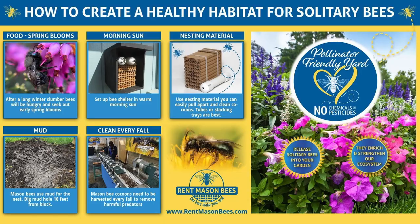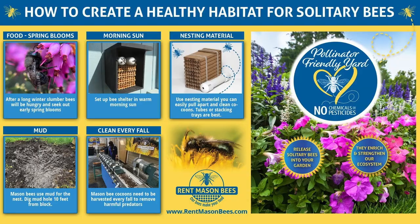Nesting material needs to be the kind you can clean every fall. They need a mud source — get clean mud and don't use slug bait or anything that's going to harm it. Put your mud source about 10 to 15 feet from where they emerge to give them easy access, since they use that mud to make their nesting chambers. Clean them every fall and don't use pesticides — make sure you have a pollinator-friendly yard.